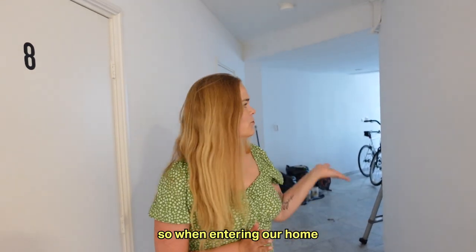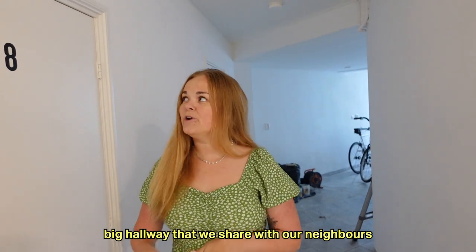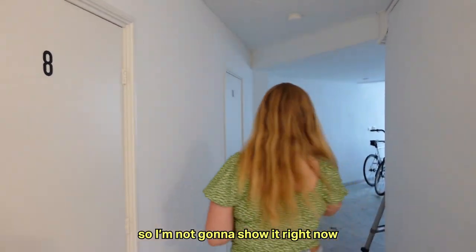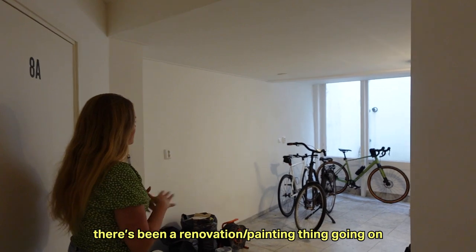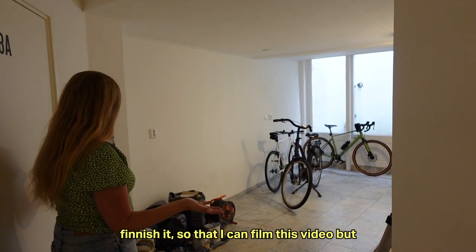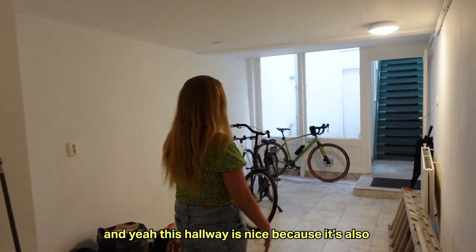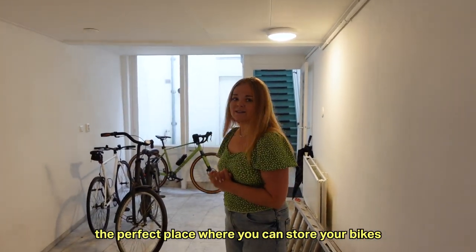When entering our home you first come into this big hallway that we share with our neighbor. We also have this storage room — it's a bit of a mess in there so I'm not going to show it right now. There's been a renovation slash painting thing going on and I've been waiting for them to finish it so I can film this video but I'm running out of time. And it's always nice because it's also the perfect place where you can store your bikes.